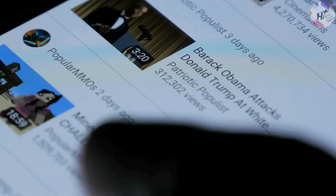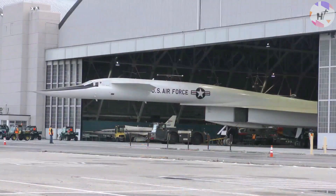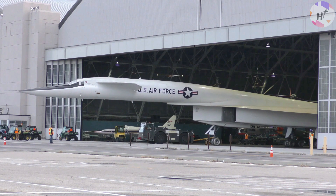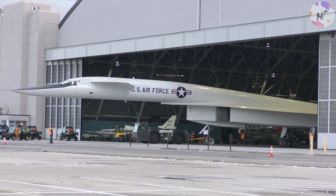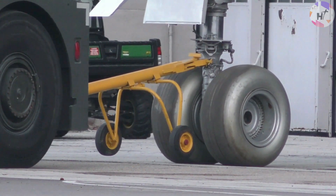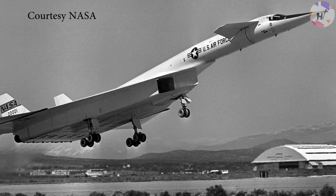The North American XB-70 Valkyrie was built to take advantage of a phenomenon known as compression lift, which occurs when supersonic flight generates a shockwave that helps sustain some of the weight of the aircraft. This distinct feature decreased drag and was one of the XB-70's key performance secrets.